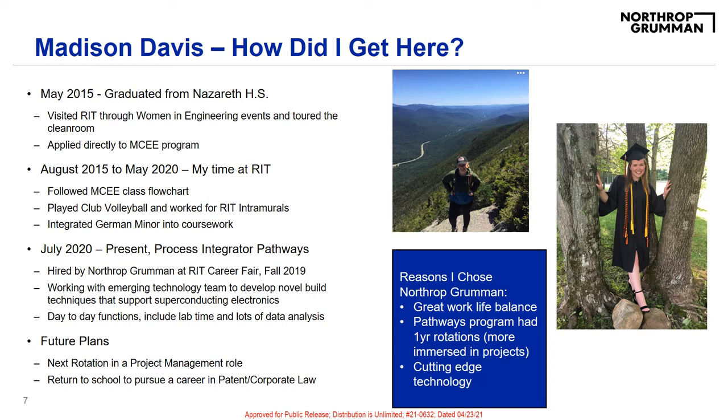A little bit about me: I am originally from Northeast PA. I graduated from Nazareth Area High School in 2015, and I visited RIT initially through the Women in Engineering Tour, as well as an overnight my junior year through RIT's College and Careers event. While there, I was able to tour the clean room, meet with the microE staff, and really started to feel like RIT was the right college for me. I applied directly into the microE program and was accepted.